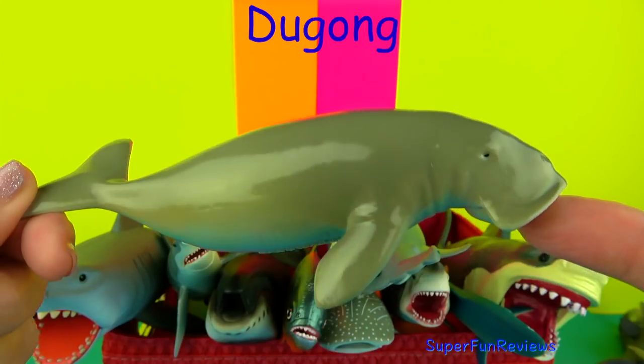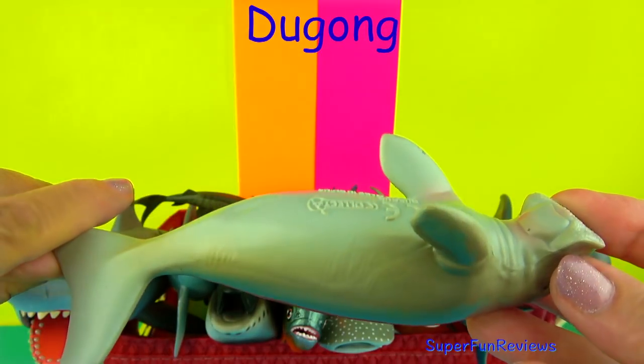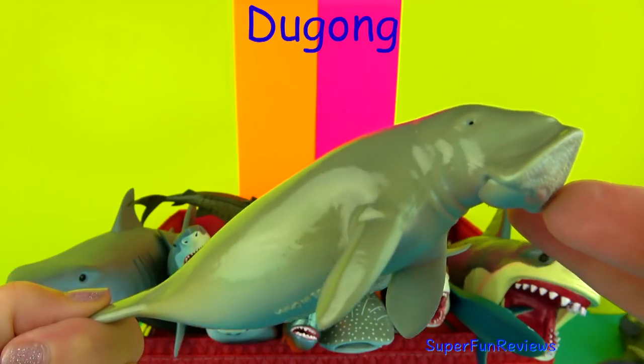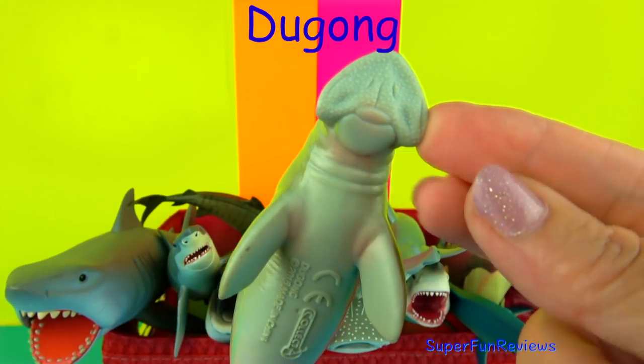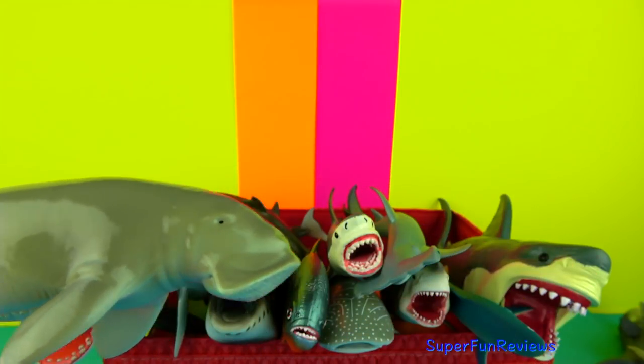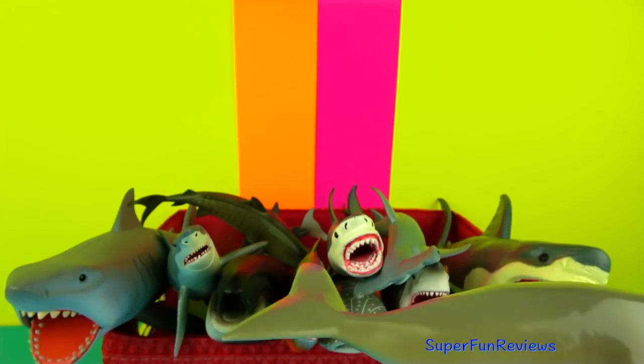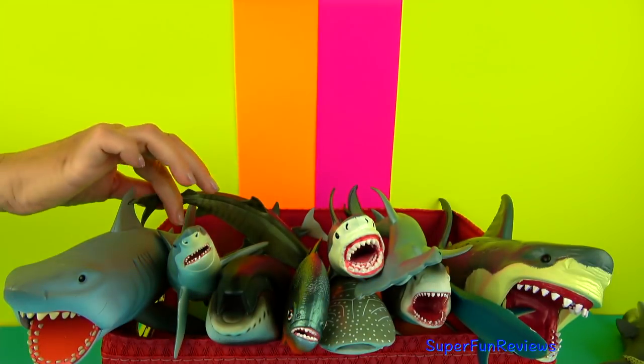The Dugong. They are related to manatees and are similar in appearance and behaviour. They like to graze on underwater grasses day and night, rooting for them with their bristled sensitive snouts and chomping them with their rough lips. These mammals can stay underwater for six minutes before surfacing.